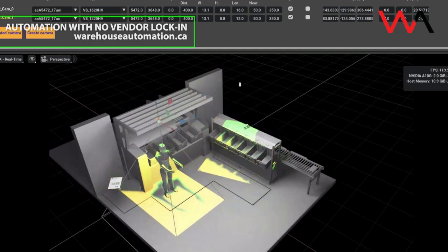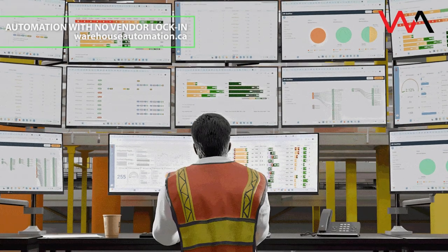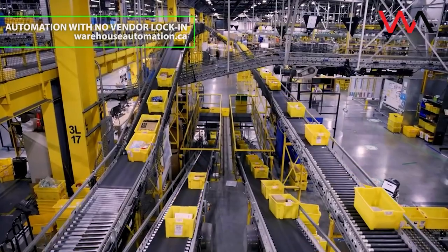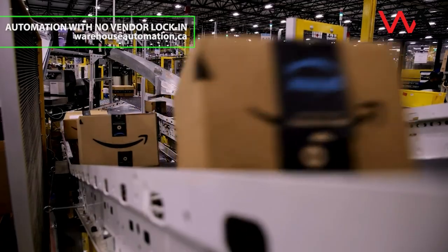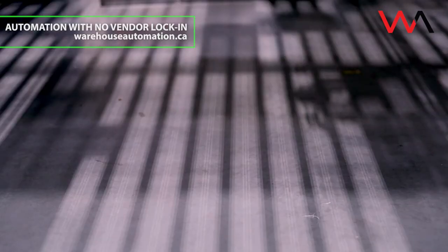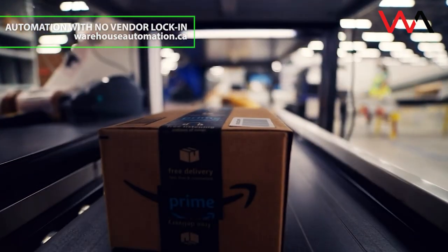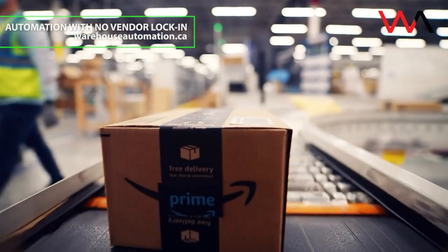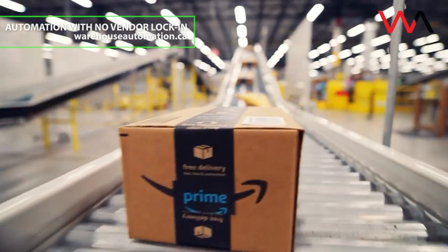Over time, BlueJay is expected to become a key system inside Amazon's same-day delivery network. While BlueJay handles physical work, Project Eluna focuses on decision-making. Fulfillment managers usually monitor dozens of dashboards, adjusting labor and equipment constantly. Eluna acts as an AI co-pilot, analyzing real-time data across an entire building to spot bottlenecks and suggest fixes. An operator can literally ask where staff should move to prevent a slowdown, and Eluna responds with clear, data-backed recommendations. It's being piloted this holiday season at a fulfillment center in Tennessee, starting with sortation optimization.